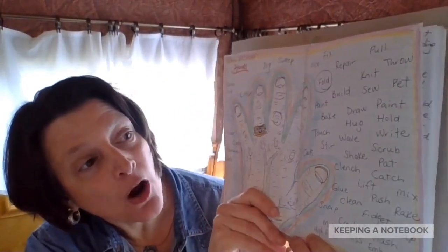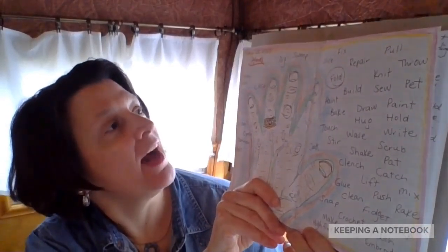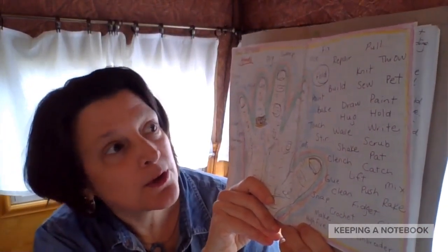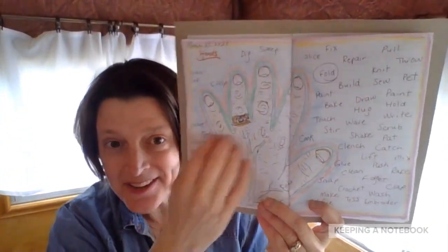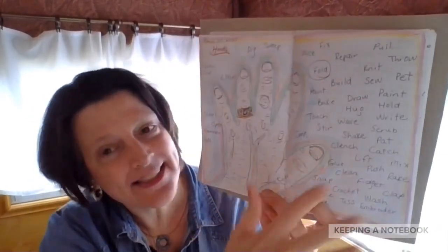So hands can touch, write, scrub, fidget, make, high-five, grab, dig, repair, fold, throw, paint. Hands can do many things. And I traced my own hand, drew all the little lines in my ring and some veins, and wrote all of these different verbs.